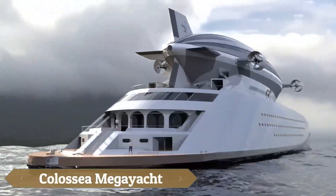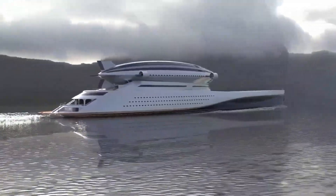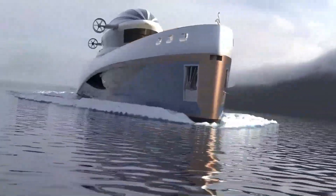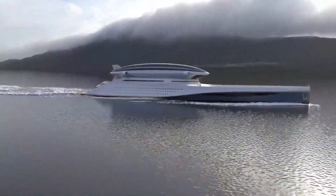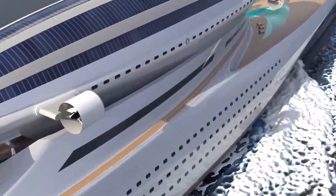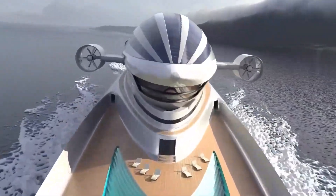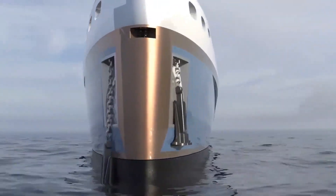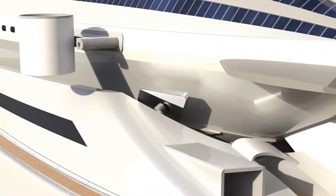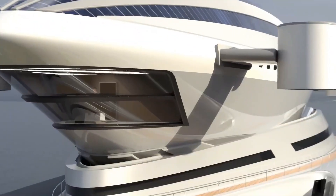The Colossia mega yacht, designed by Lazzarini Design Studio, is a revolutionary 699-foot vessel that seamlessly combines luxurious sea cruising with airborne exploration. A standout feature is the 347-foot detachable blimp, Norge 2.0, which can be deployed for aerial tours or to help navigate the yacht. Powered by three HTS engines, the mega yacht reaches speeds of up to 22 knots.